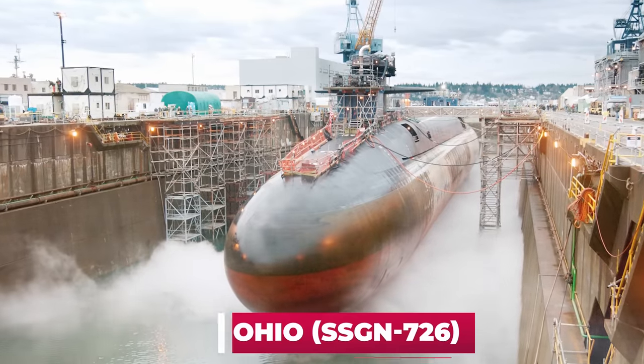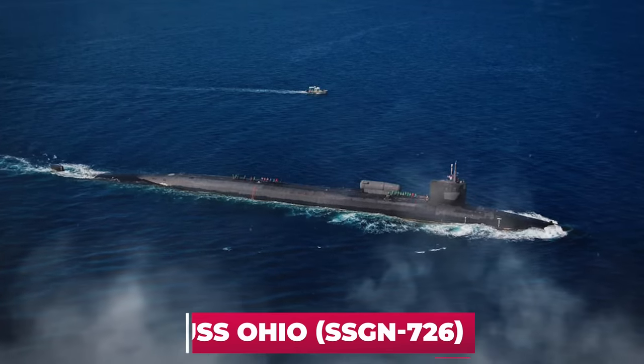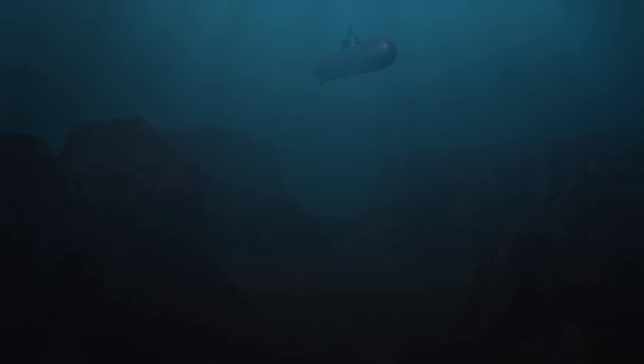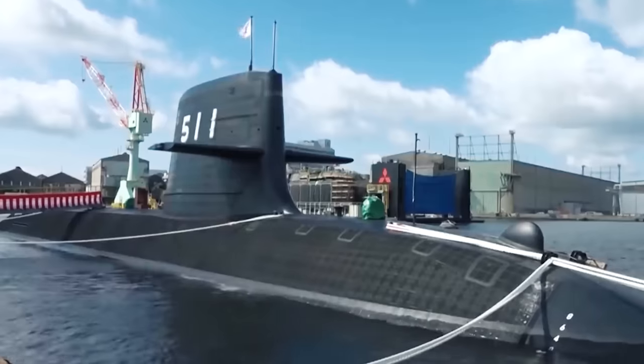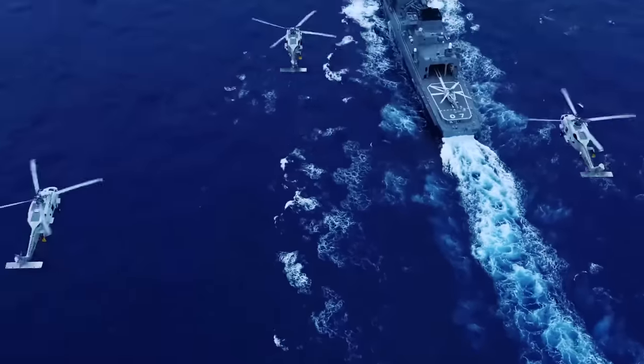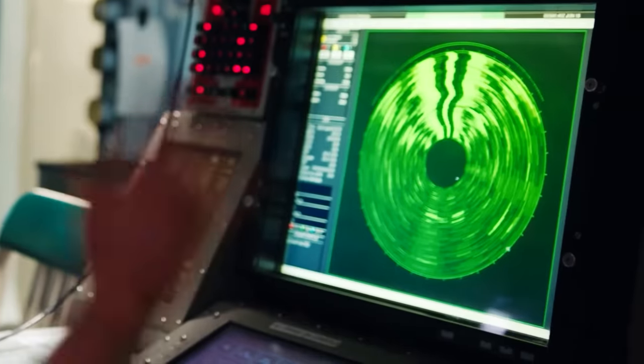For example, the American nuclear-powered strategist USS Ohio, board number SSGN-726, was commissioned in 1981 and is currently on active service. In general, according to experts, Japanese submarines are among the most technologically advanced and dangerous to the enemy. But as you can see, the Japanese are not going to stop there and are further improving their underwater forces.